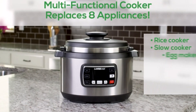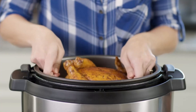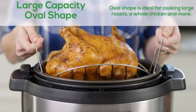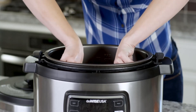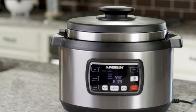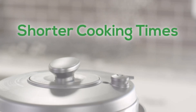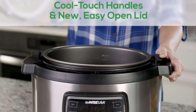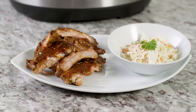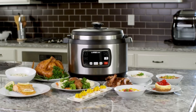Included components: flat steaming rack, mesh oval basket, soup spoon, rice spoon, recipe book. Dishwasher safe pot — easy cooking followed by easy cleanup; the non-stick inner pot is dishwasher safe. Customer obsessed and committed to 100% satisfaction — all Gowise USA products come with a 30-day money-back guarantee, 1-year warranty, and forever support from Gowise customer care. Registered products receive an additional 60 days of warranty coverage.